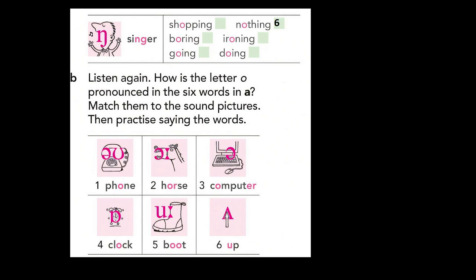Singer, -ng, shopping, nothing, boring, ironing, going, doing.